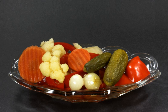Mixed pickles are pickles made from a variety of vegetables mixed in the same pickling process. Mixed pickles are eaten much like other pickles, in small amounts to add flavor and to accent a meal. Mixed pickles occur in many different world cuisines.